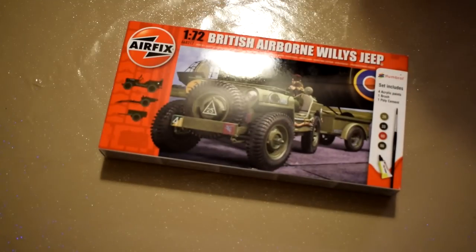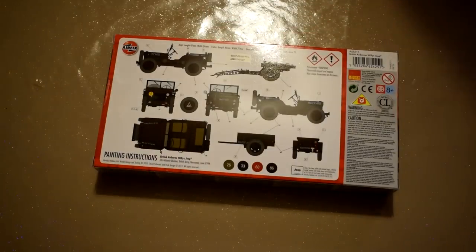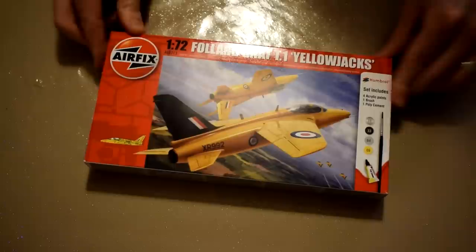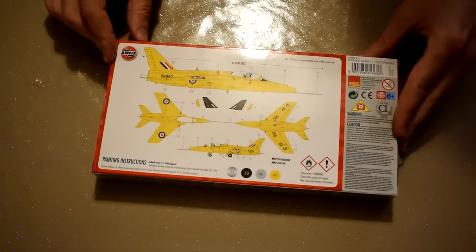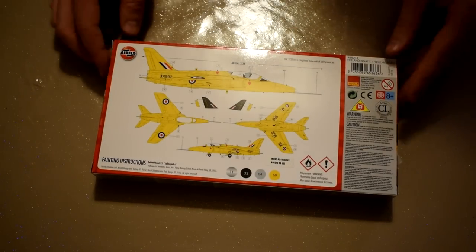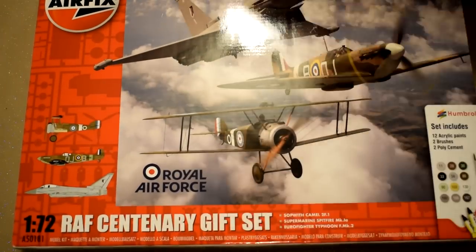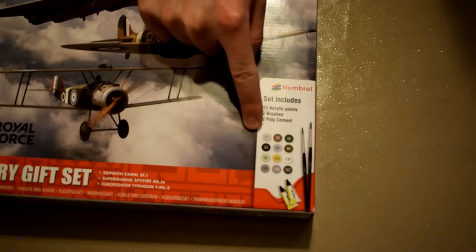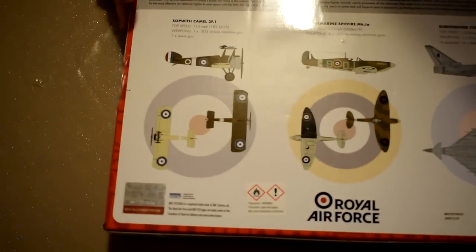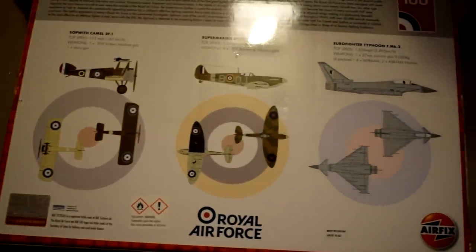Up next is this Airfix Jeep gift set featuring all the correct paints — another great kit to add to my vehicle collection, and it will certainly be an interesting build to add to the channel. A second Airfix Gnat joins the list, but this time it's the Yellowjack gift set. It will be good to compare the build and finish of this with the one I received earlier. Next up is a big gift: the Airfix RF100 Centenary gift set, featuring a Sopwith Camel, Spitfire, and Typhoon. It also comes with a good selection of acrylic paints, so it would probably make a good starter kit. I've already built and featured the Spitfire and Typhoon on my channel, but perhaps I'll find some different decals and paint schemes for these kits.